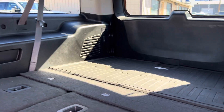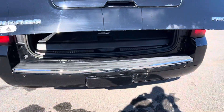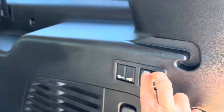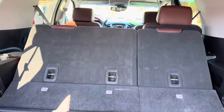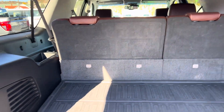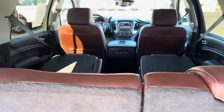It's got the power third row, so I'll go set it up for you. It also has the power drop for the second row, which is a nice feature.